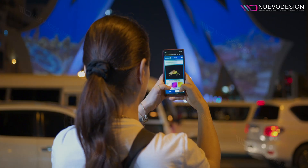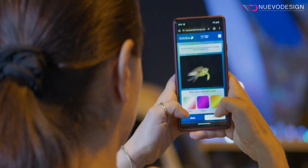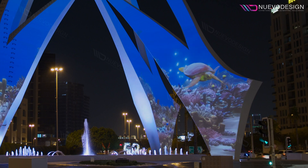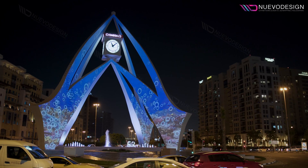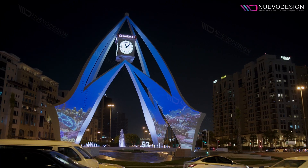We wanted people to be more engaged with the tower — not only to watch, but also to interact with it. For this purpose, we created a special media server and software which supported generative graphics and interactive activations. All this resulted in a bespoke art installation.